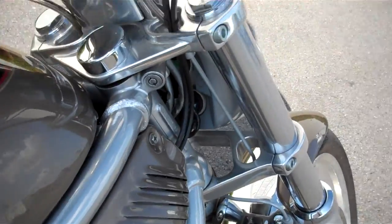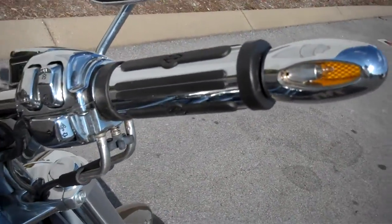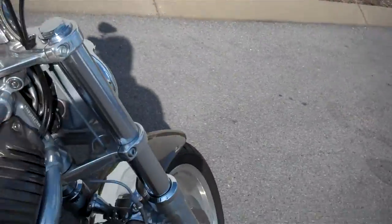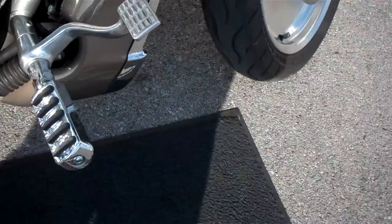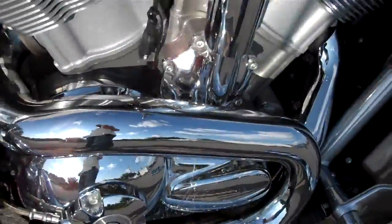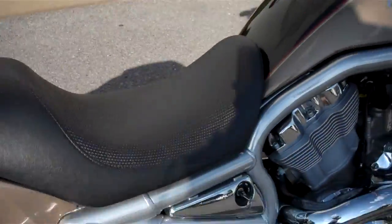They've done a lot of nice things to the motorcycle: added turn signals to the grips, changed the grips, chromed the uppers, changed the mirrors, changed the forward controls, put Bantyne pipes on, and it has a pigtail for trickle charging. The paint is super clean.